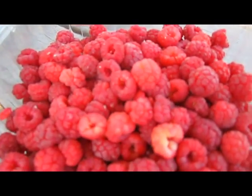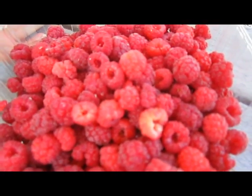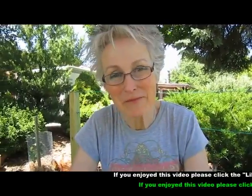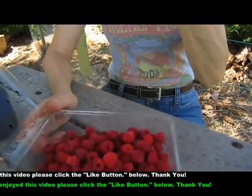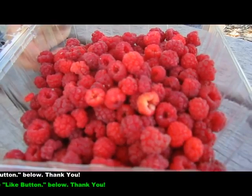You think these will actually make it into the house? Some will. Well, they'll make it into the house. How do they taste? They're very good. Nothing like it. Don't eat all the profits. Jeez. See what I have to contend with?